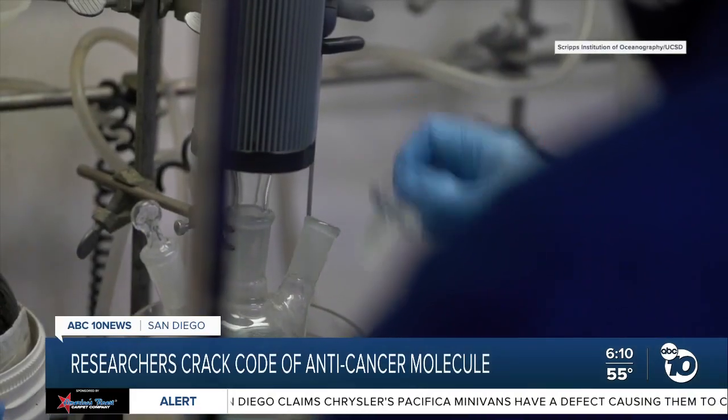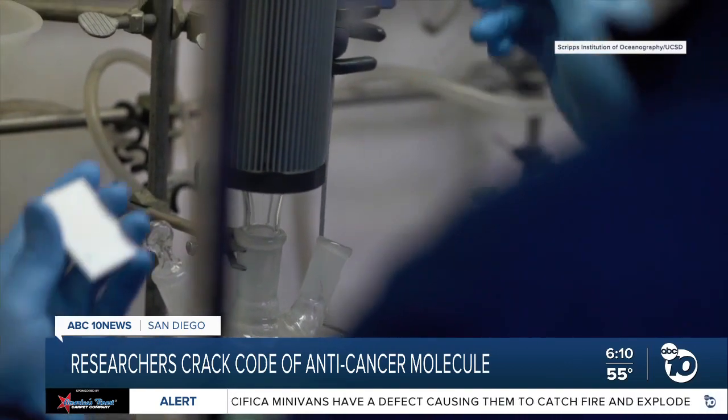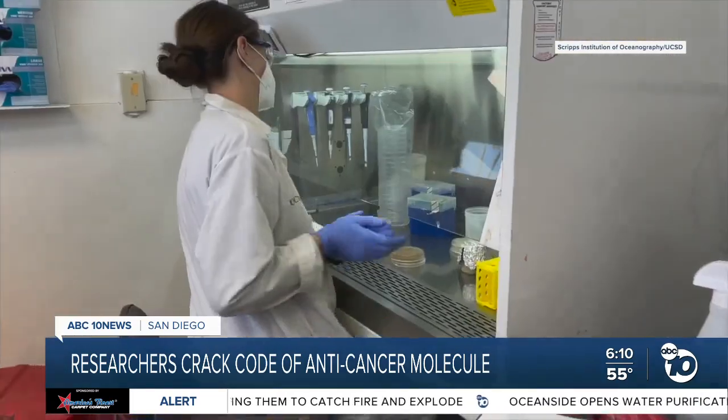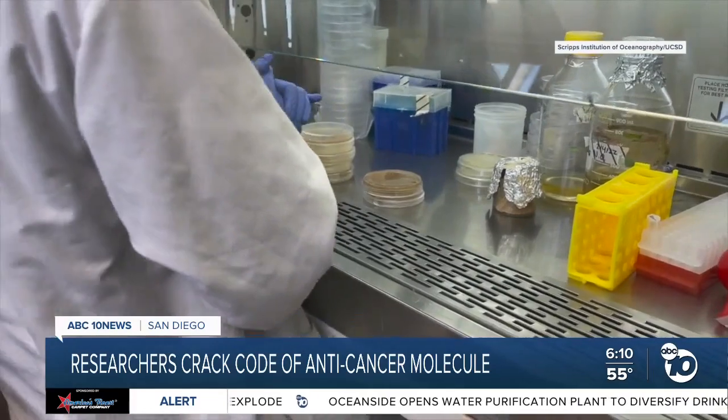If we can find a microbe that can do it in a way that's a little bit easier, uses a little bit less material and pumps out a ton of it, that's really what we're hoping to be able to do with this discovery. It could also lead to other drugs. Now that researchers understand the enzyme, they can try to manipulate it to fight other cancers or autoimmune diseases — all from a bacteria in the ocean and 20 years of work coming together.